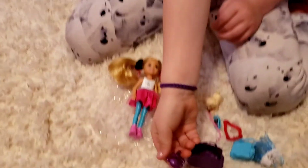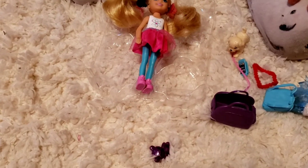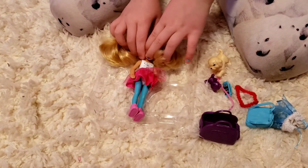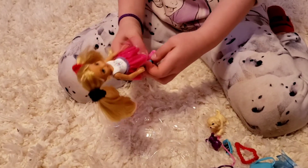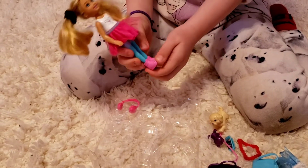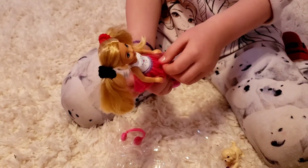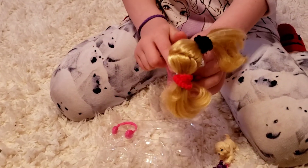Her name is Lindsey. And now let's get out the Chelsea doll. There we go. She has two little pinky tails, and she has pink little shoes, blue pants, a beautiful skirt, and also a pretty top.